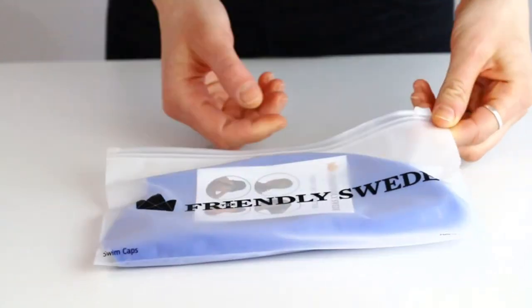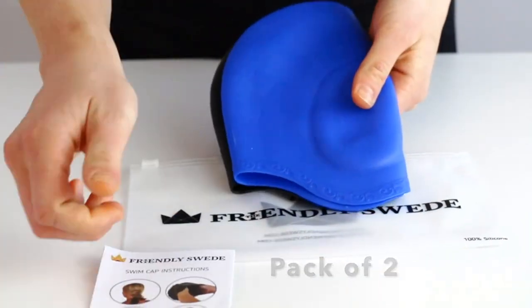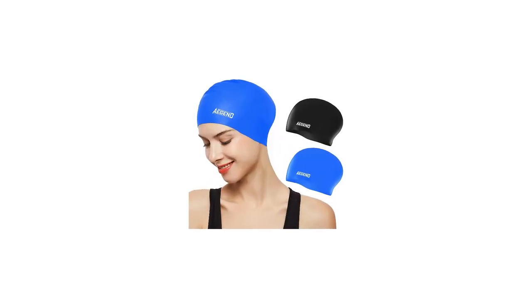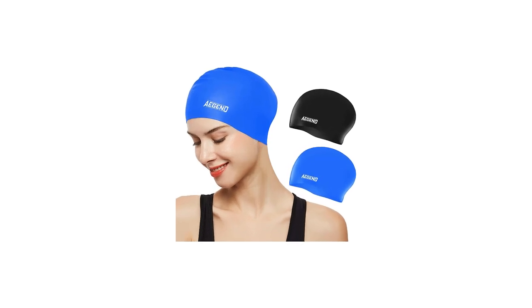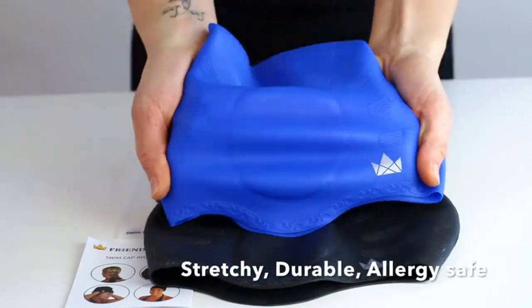The less chlorinated water getting in, the better. This Dsane swim cap's design includes a roomy crown with a lot of hair in mind, reducing the struggles of fitting your tresses inside. Made of 100% silicone, the Dsane swim cap glides off easily with less snagging and pulling of strands.